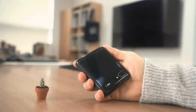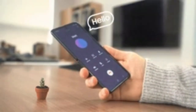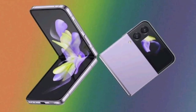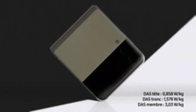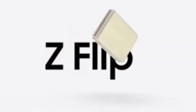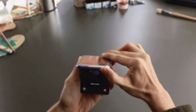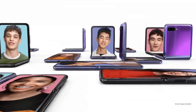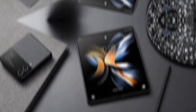The Galaxy Z Flip 4 had a flip-style design that could be folded in half to fit into smaller spaces. It had a larger cover screen at 1.9 inches than its predecessor, with Super AMOLED technology. It featured a dual rear camera with a 12MP main sensor with OIS and HDR10+ video recording, and a 10MP under-display selfie camera. It also had a Snapdragon X60 chipset with support for sub-6GHz and mmWave bands for ultra-fast 5G connectivity.